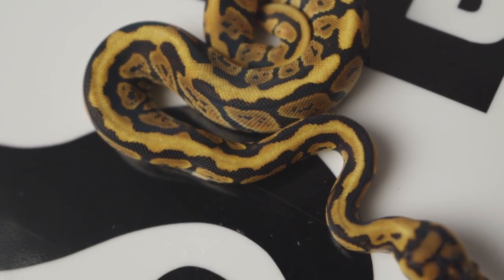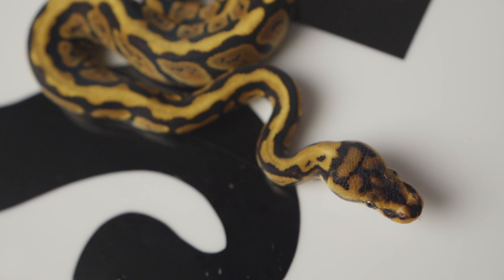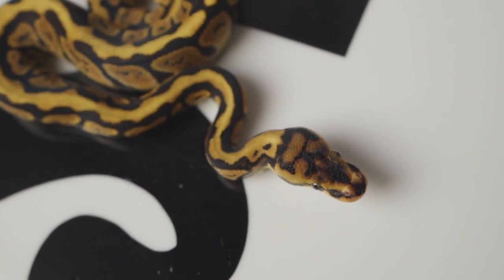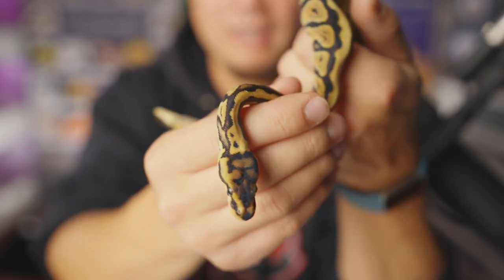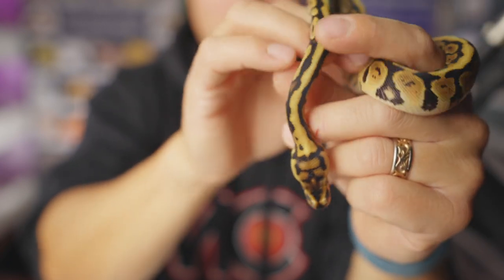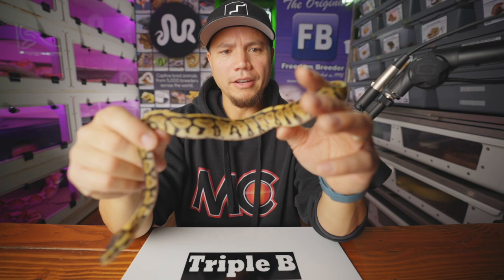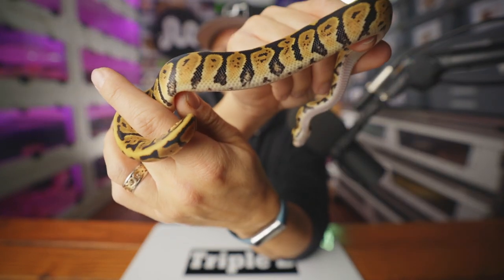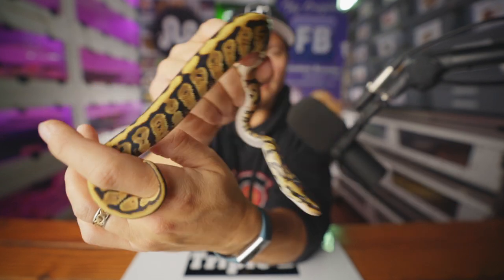Spotnose because of the obviously higher contrast than a normal ball python, and the much lighter dorsal stripe going down the back that's quite a bit brighter than the sides — that's a Spotnose trait. The really pronounced head stamp also tells me Red Stripe: you get those ears toward the back of the head, what people call headphones or Mickey Mouse ears. That's a Red Stripe telltale sign, along with the nice graveling inside the alien heads. If it were just Spotnose, the alien heads wouldn't be so gravelly. Snake number three is a female.